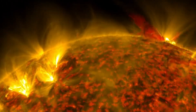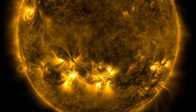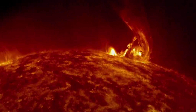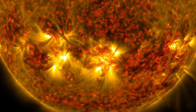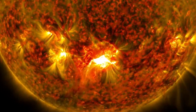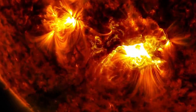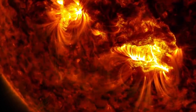C-class flares are the smallest type of solar flares that can exist, and their impact on Earth is considered insignificant. Next in line are M-class flares, which fall in the medium-sized category. The X-class flares are the biggest category of solar flares. Of all the categories, the X-class poses the most threats to Earth, with potential devastating effects that could cause serious problems for humanity in many areas.